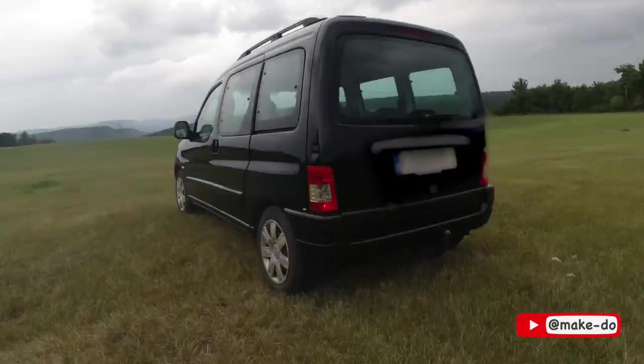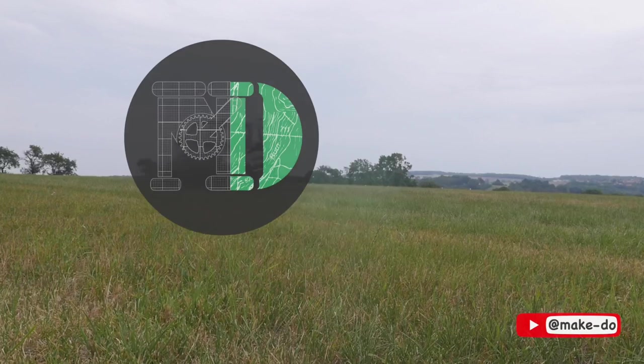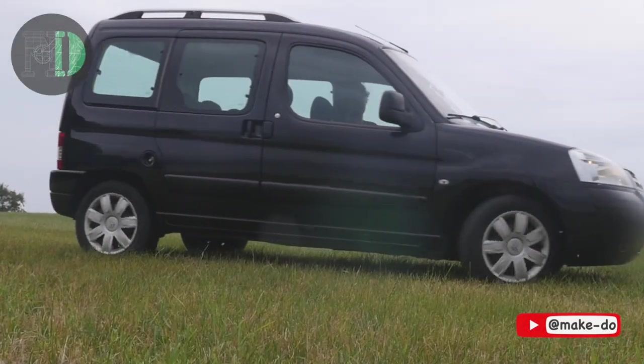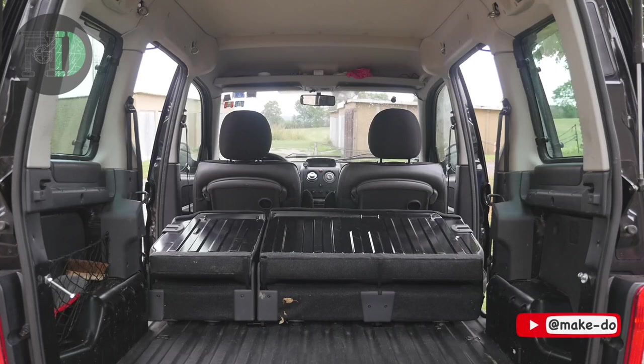I know exactly what you're thinking. 2008 Citroën Berlingo — it's the perfect car. The Berlingo is not only fun to say, it can outperform most slower cars on the road. It's got a lot going for it; super versatile.